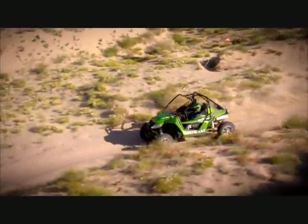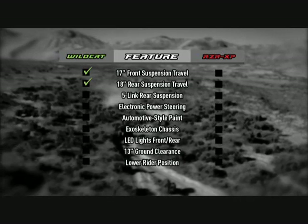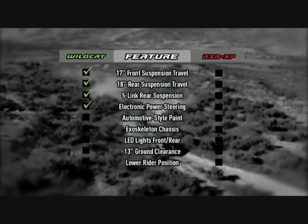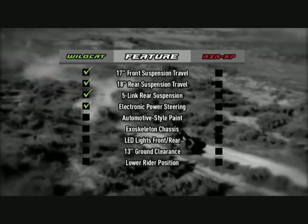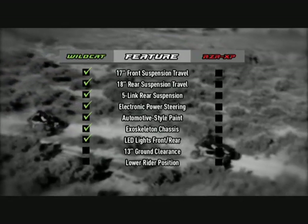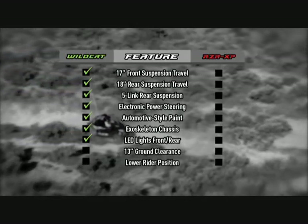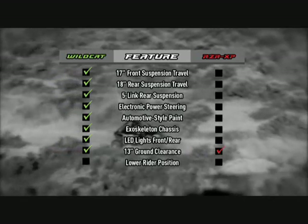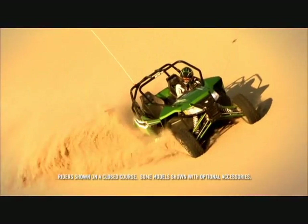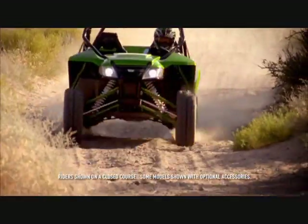Look at the facts and you'll see there is no comparison between the Wildcat and the Razor XP. More travel? Wildcat. Five-link rear suspension? Only on the Wildcat. Electronic power steering? You guessed it — Wildcat. Automotive style paint? Wildcat. Exoskeleton chassis? Just the Wildcat. And only the Wildcat has LED lights both front and rear. In fact, the only feature where the Razor and the Wildcat are equal is with 13 inches of ground clearance — but the Wildcat's rider position is five inches lower. Simply put, the Wildcat is in a league by itself, and that league does nothing but dominate anything and everything in its path.